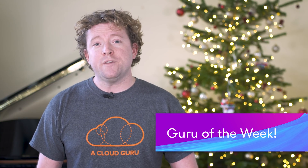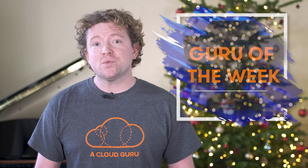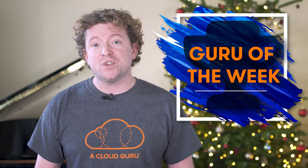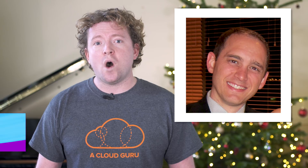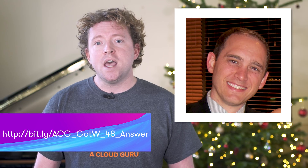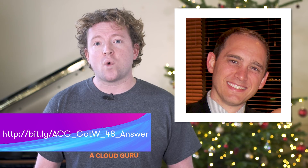On to Guru of the Week — we've got two winners this week, one for last week while we were at re:Invent. I'll be honest, re:Invent completely destroyed me and we just didn't have time to pick a winner and organize it all. Last week's correct answers at re:Invent were C, E, H, and K. The winner was Steven Engel — he gave a great explanation as to why the other answers were incorrect. Steve is a cloud infrastructure architect at AWS and he's based in the greater Minneapolis area. Congratulations, Steve!